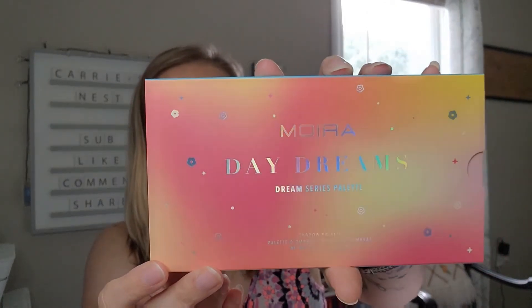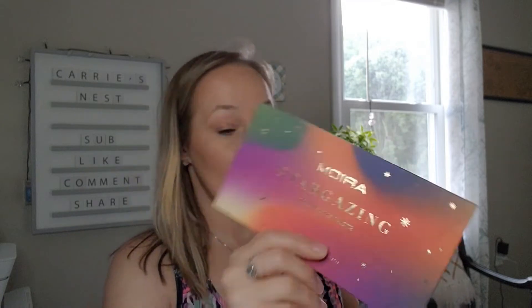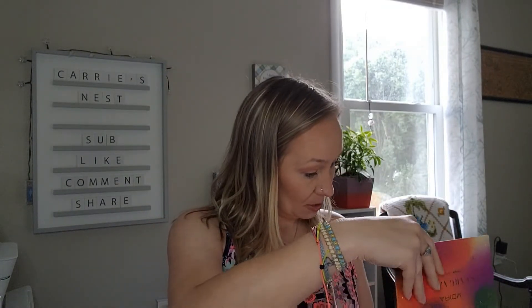The Pure Lano Tuscan Sunset gloss is valued at $25. The last thing in the box is a palette — this is by Moira. It's the Daydreams palette from the Dream Series. I thought I might already have this palette, so I went and checked — I don't have the Daydreams palette, but I do have the Stargazing palette from the same brand, which I've hardly used.